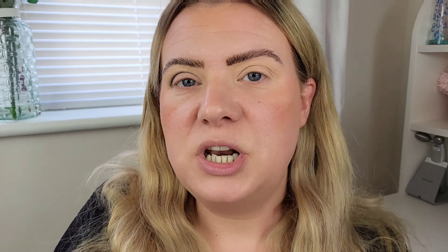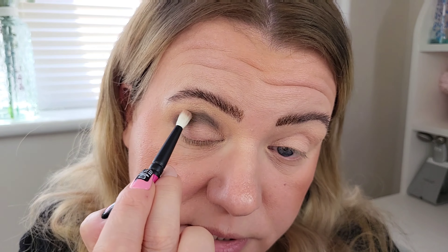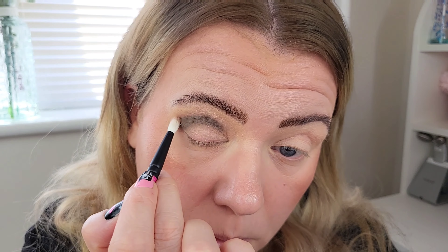Now I'm going to dip into the shade Rock, which is this pale brown shade, and use that to blend out the edges of the clay color. I'm using the R108 blending brush again, just to blend that khaki shade around the edges.